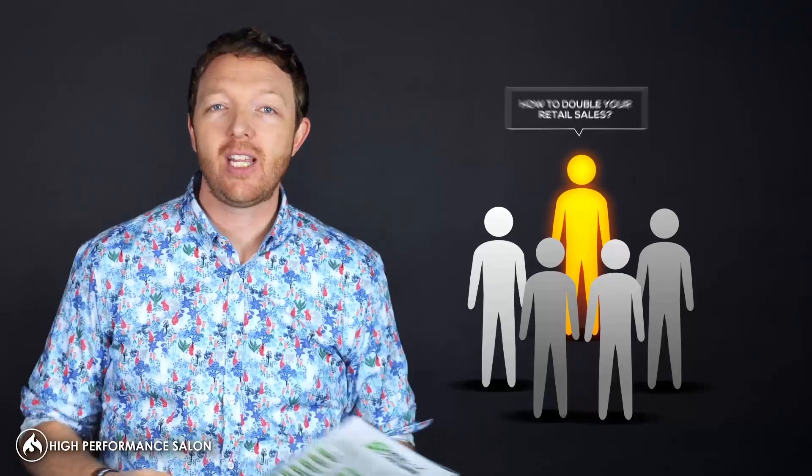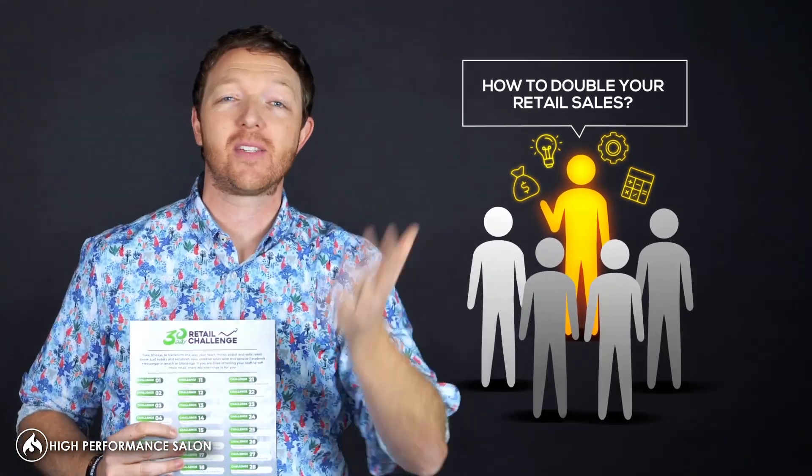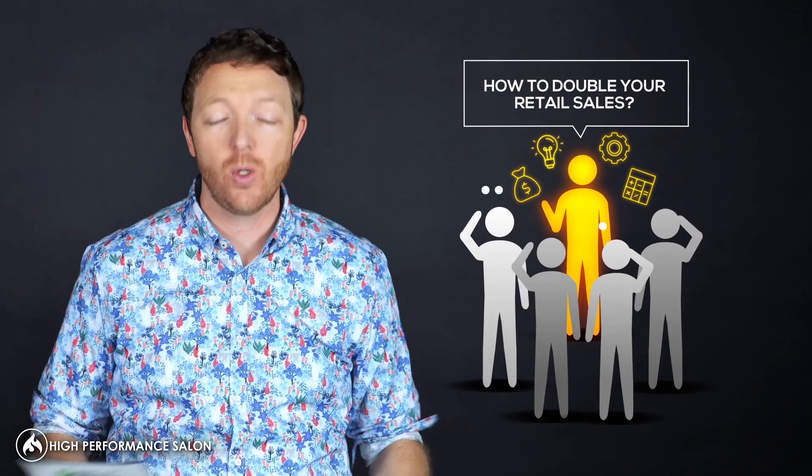So how do you get your staff to actually double their retail sales when you've probably told them about everything you can think of to get them to sell more retail, and they're still not doing it?